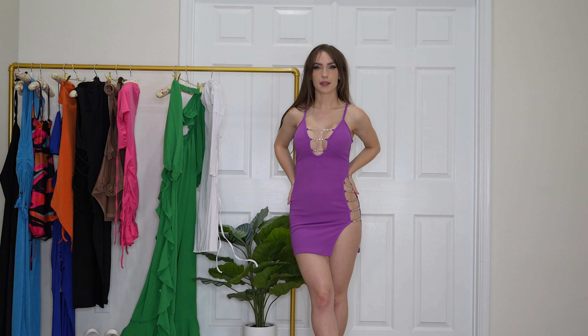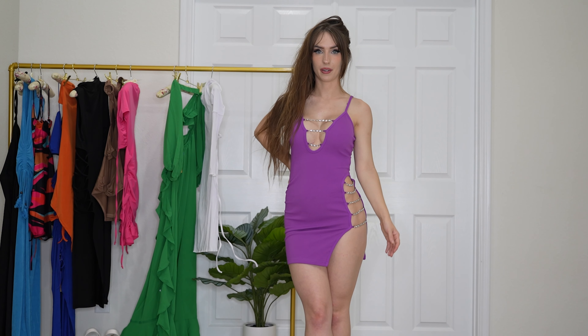It's a cute dress. It's just not like my personal favorite. I do love the color though — the color is really pretty.